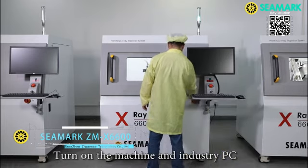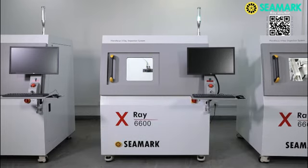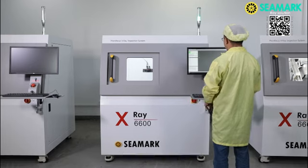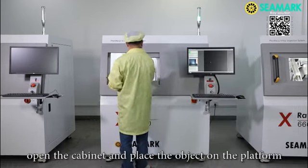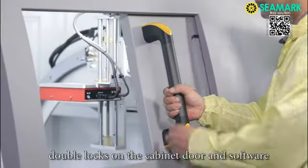Turn on the machine and industry PC. The intuitive software is operated by mouse and keyboard. Start the software and unlock all software first. Open the cabinet and place the object on the platform, then close the cabinet door and proceed in the software.